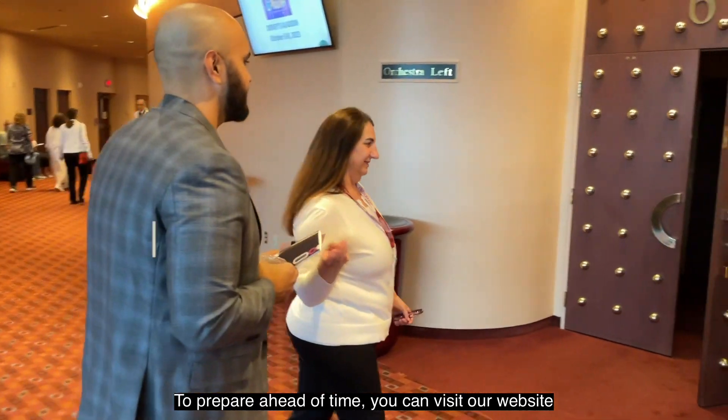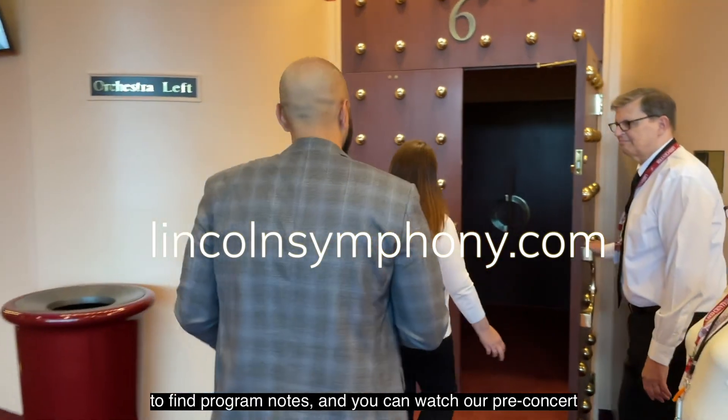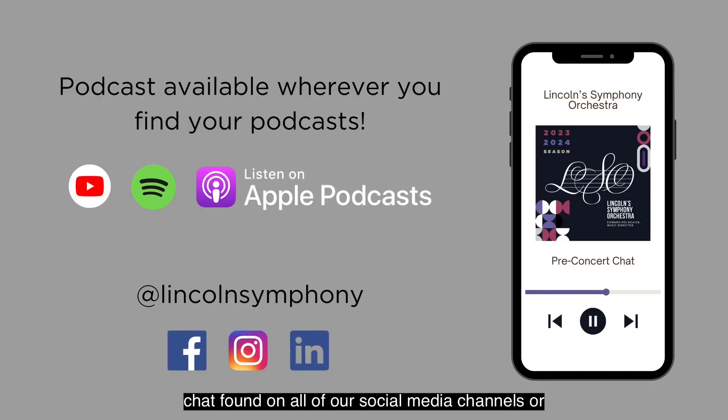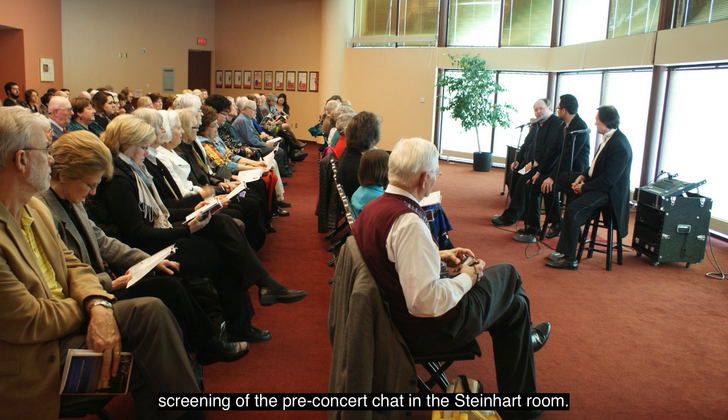To prepare ahead of time, you can visit our website to find program notes, and you can watch our pre-concert chat found on all of our social media channels or wherever you listen to podcasts. You can also arrive 45 minutes early to catch a screening of the pre-concert chat in the Steinhardt room.